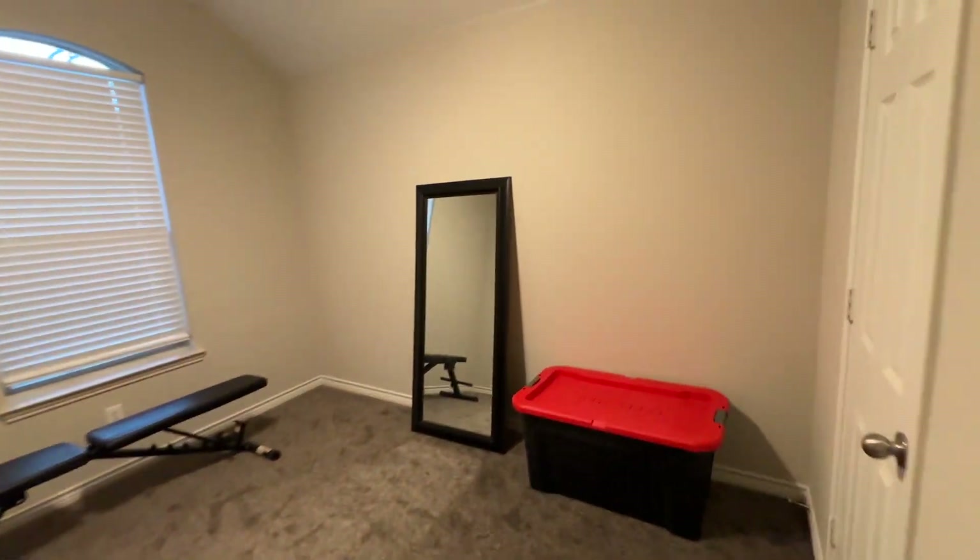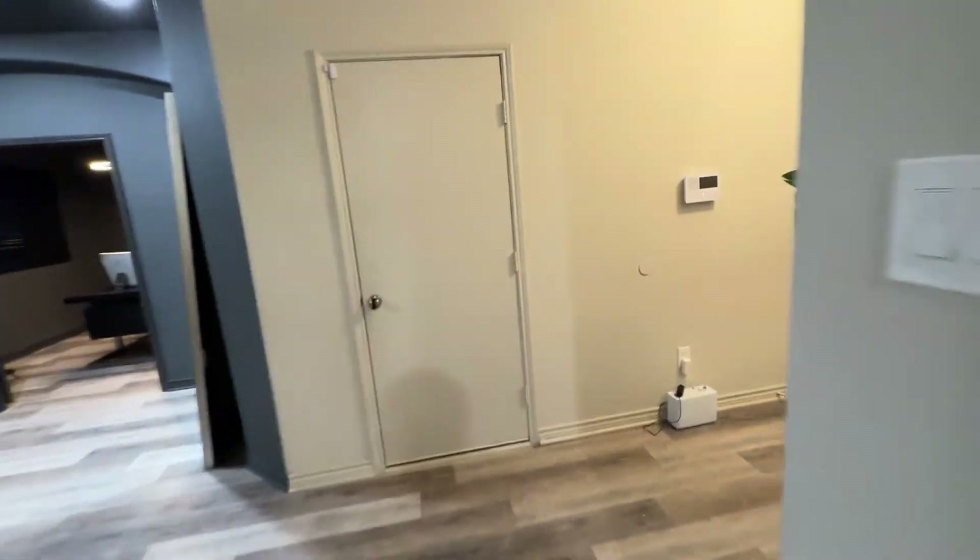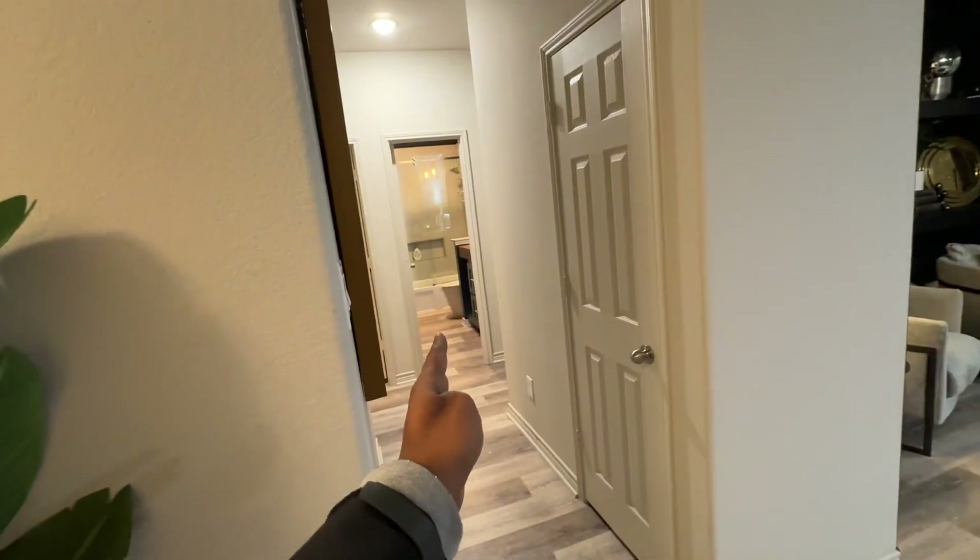Just let the video do the talking. You have one of the bedrooms here — some of the stuff is still in the process of getting cleaned out — but this is just an insane house. Looks all normal right, but wait, there's more. So you walk in, three bedrooms on this side, all separated, and then you have a beautiful garage here.